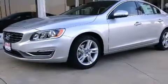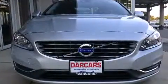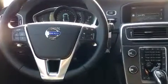Volvo prioritized fit and finish as evidenced by a trip computer, power front seats, front dual-zone air conditioning, heated door mirrors, and seat memory. For drivers who enjoy the natural environment, a power moonroof allows an infusion of fresh air.